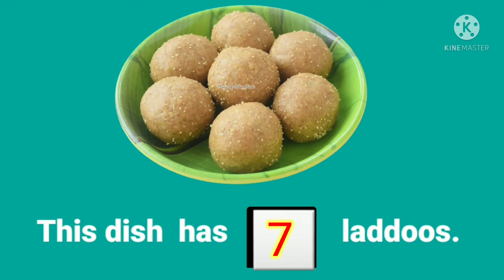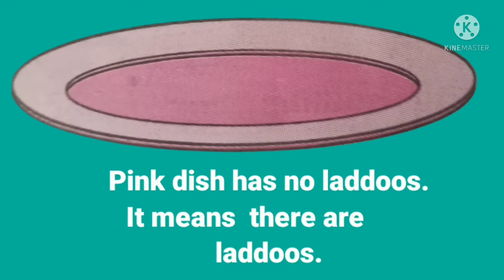Look at this dish. There are seven Ladoos in this dish, children. But look at this pink dish — can you find any Ladoos in that? No. So there are zero Ladoos in this dish.